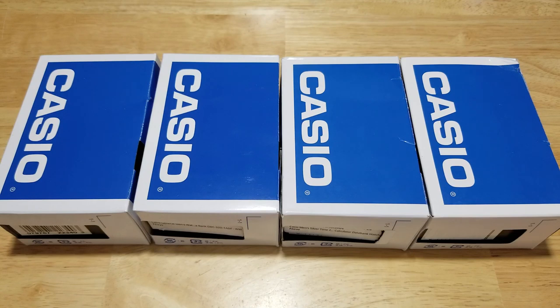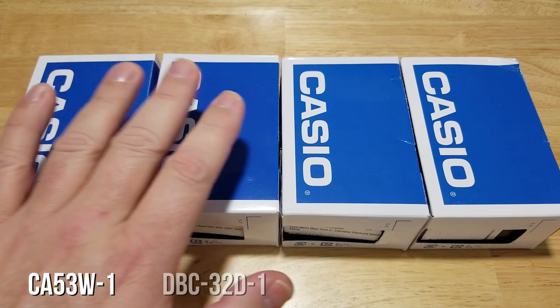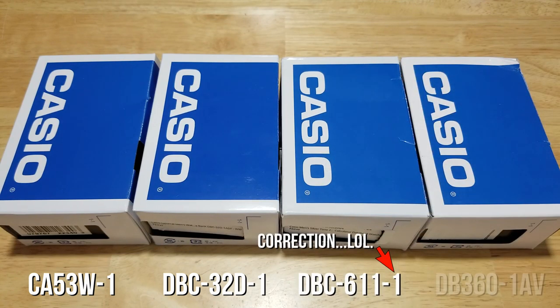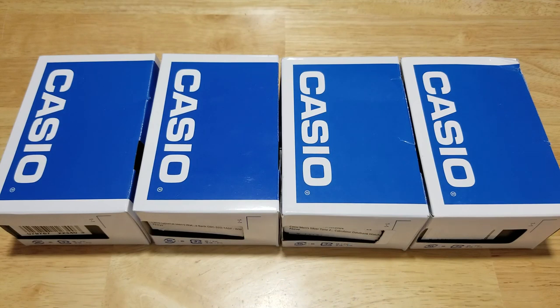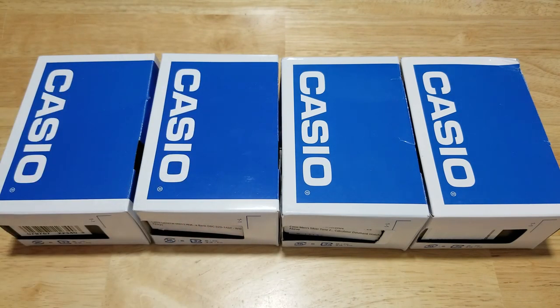I have four in front of me. There are also going to be another two that I'll talk about that I don't have in front of me. The four are the CA53W-1, the DBC-32D-1, the DBC-611-2, and the DB360-1AV. As usual, we're going to open these up, look at all the features and functions, check out the build quality, and then I'll let you know what I think. I'm going to give you the highlights of each and tell you at the end which one is my favorite.